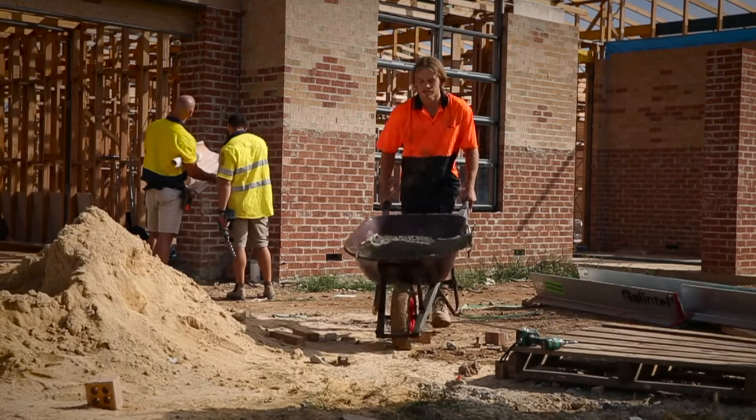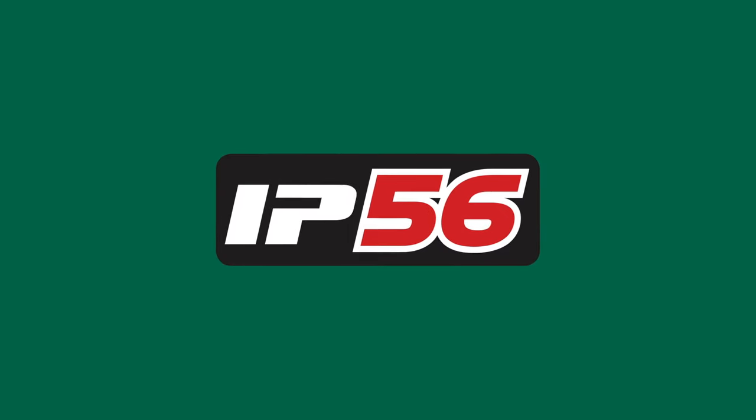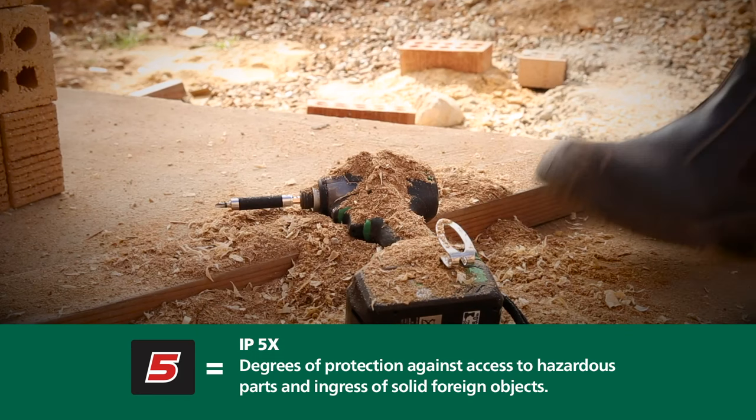That's when you'll be glad you put your faith in Hikoki Power Tools — IP, or International Protection, 5-6. It's a stamp of durability and quality that you get with Hikoki.